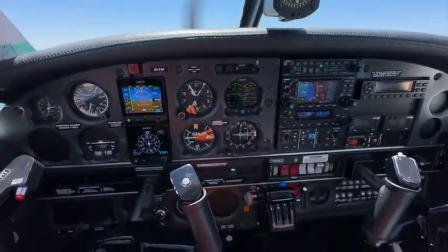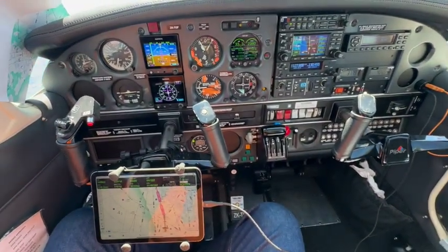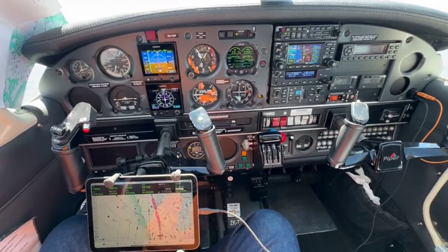And then finally, in front of the pilot, an iPad showing a moving map display from a program called AusRoundways.